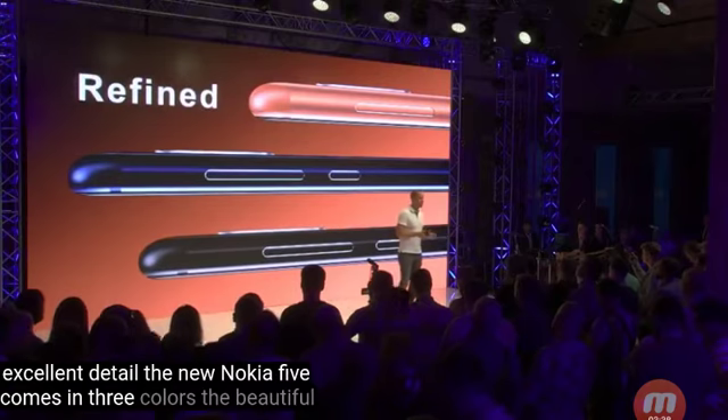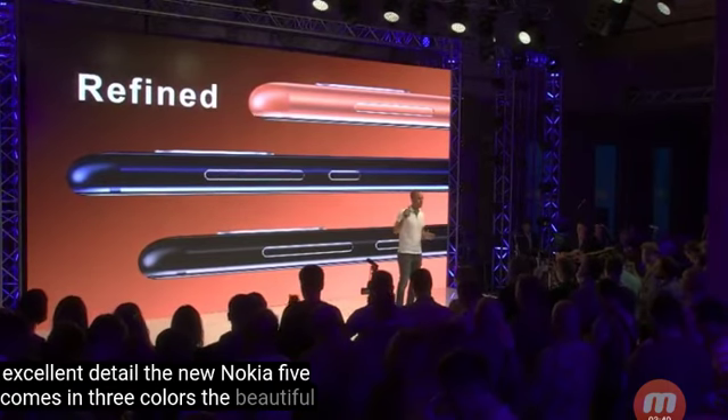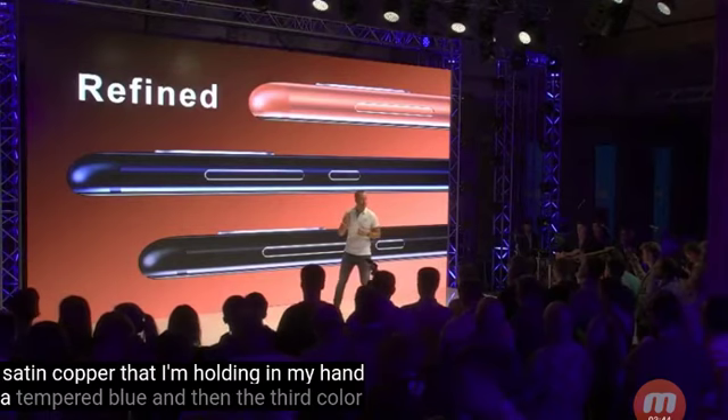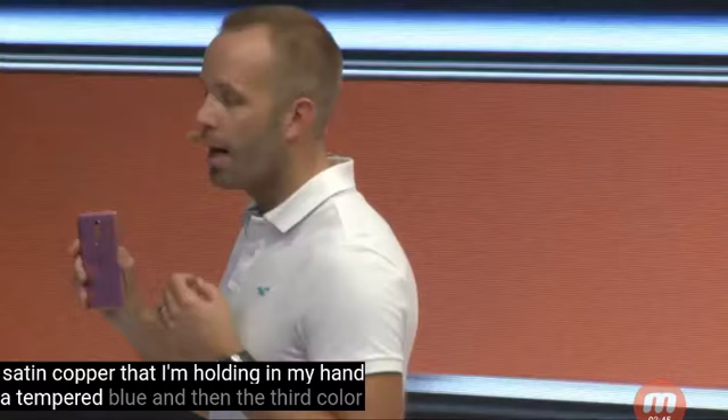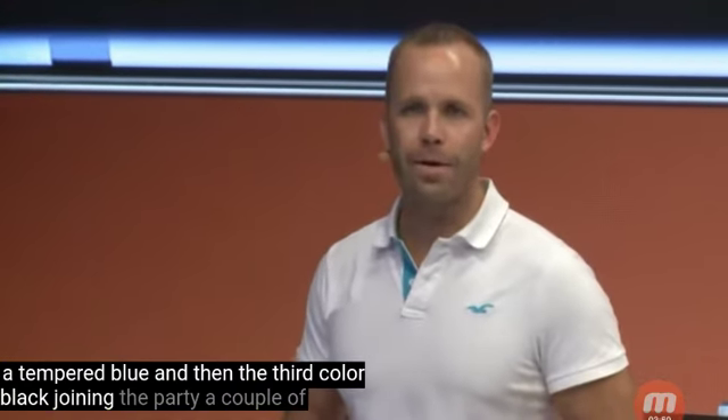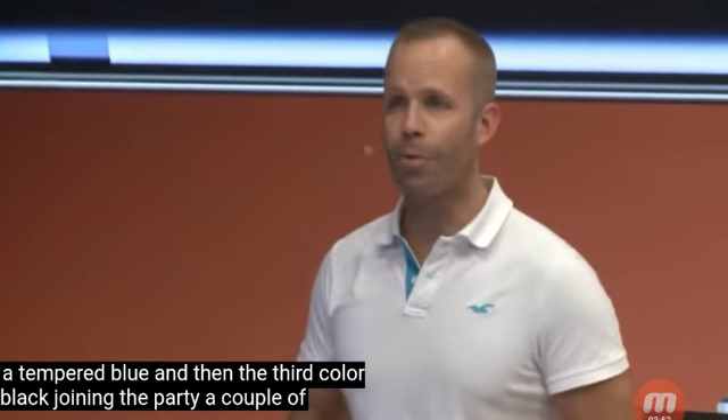The new Nokia 5 comes in three colors: the beautiful satin copper that I'm holding in my hand, a tempered blue, and then the third color — black — joining the party a couple of weeks later.